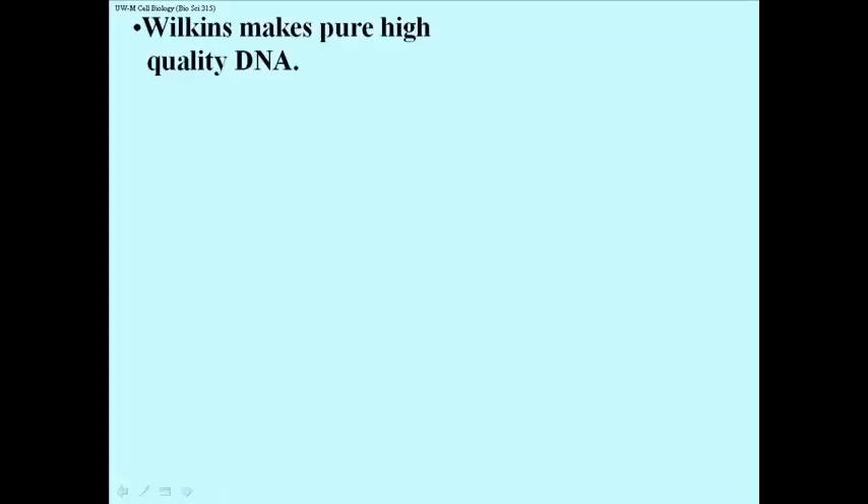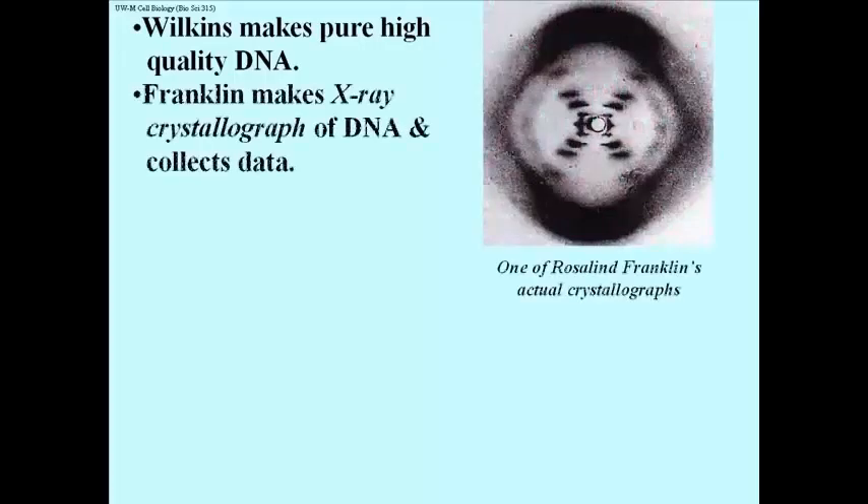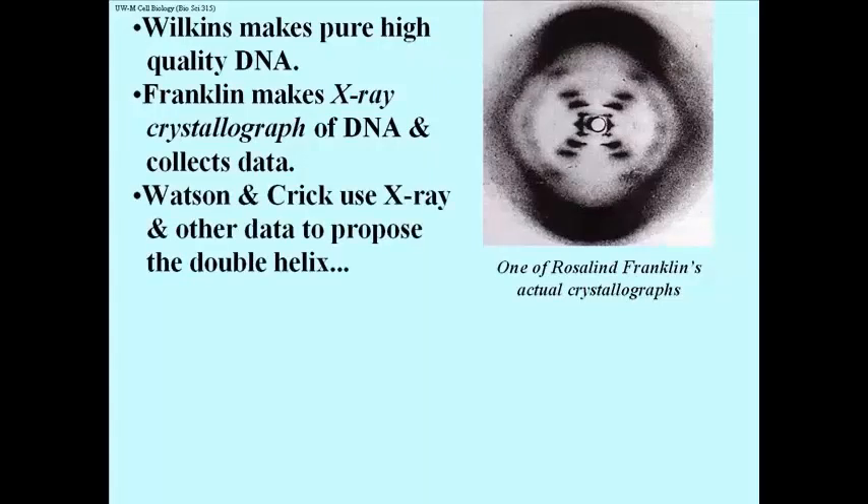This module will cover experiments revealing the structure of DNA. Maurice Wilkins was able to purify high molecular weight, high quality DNA, which Rosalind Franklin was able to use to make X-ray crystallographs. She crystallized the DNA molecules and then subjected them to X-ray crystallography. Watson and Crick used the data from the X-ray crystallograph to propose the double helix.